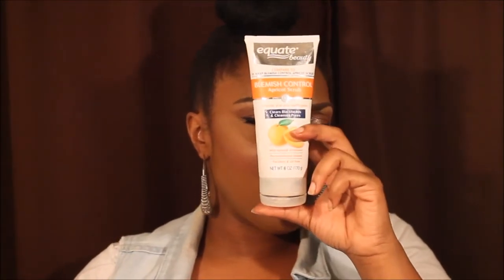Another empty is the Blemish Control Apricot Scrub, compared to the St. Ives Blemish Control Apricot Scrub. I really like using this after I take off all my makeup — it scrubs my face and feels like it's actually cleaning it with all the little gritty things in there. As you can see, this is all gone. I mean, I get it all out — even if I have to take off the top and squeeze it, it's going to get used up.